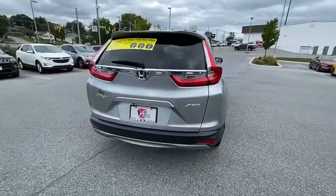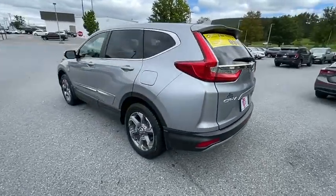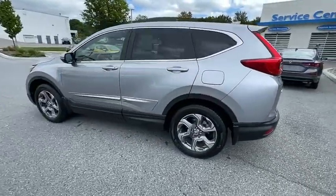This vehicle has less than 40,000 miles. Here are some of this vehicle's great options: traction control, power passenger seat, power liftgate.